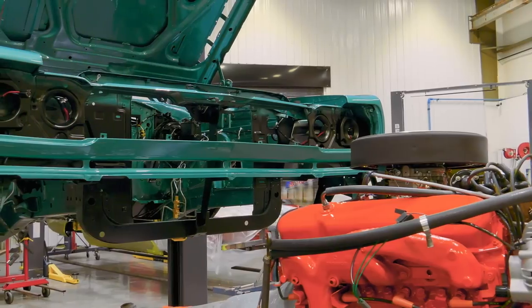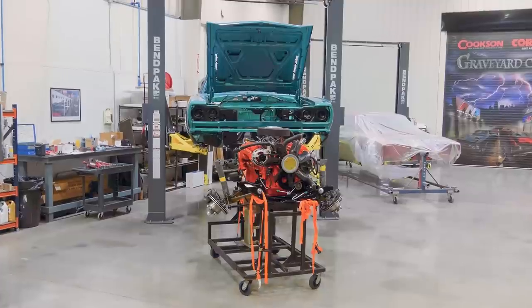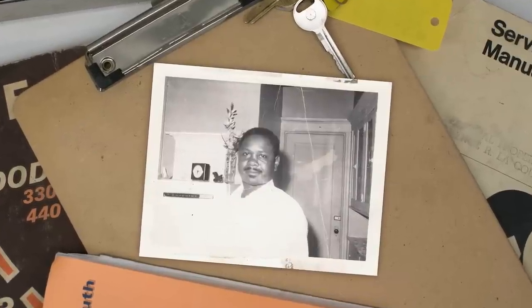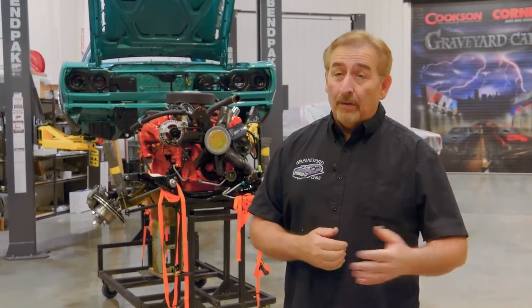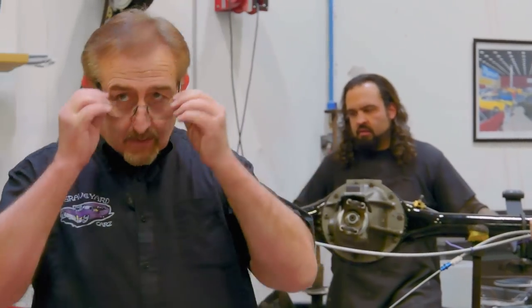We're doing really well on the GTX — this is our 69 440 automatic Q5 seafoam turquoise car. Very neat, very rare, very desirable. Remember, this is a numbers-matching drivetrain, so it's a really neat car — the gentleman's father bought it brand new. We're finally ready to put the drivetrain in it. Once we get the wheels and tires on, lower it down, and roll it forward, Dave can finish putting the interior together. We're getting really close to having this one done, and I know the owner's going to be thrilled.